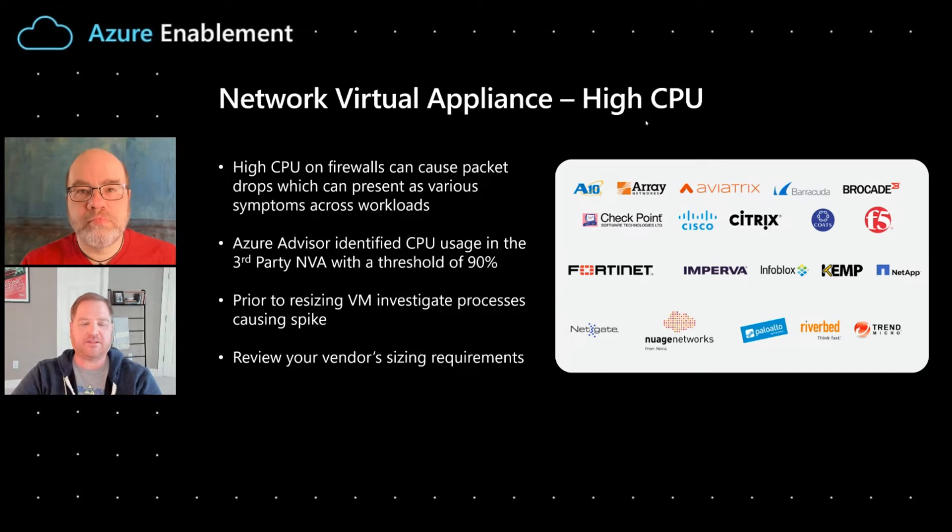High CPU can lead to packet loss and affect applications in many different ways, requiring a ton of different types of troubleshooting. For this recommendation, we're monitoring the overall telemetry we're getting back from these appliances deployed in Azure. We're tracking the average CPU usage, and if it goes above 90% for a sustained period of time, we'll fire this recommendation to proactively alert customers about the situation.